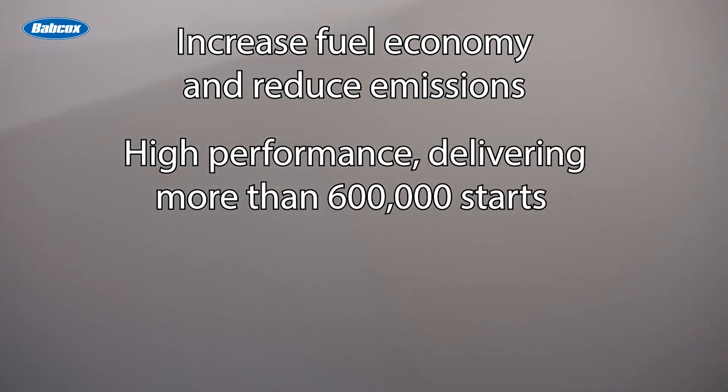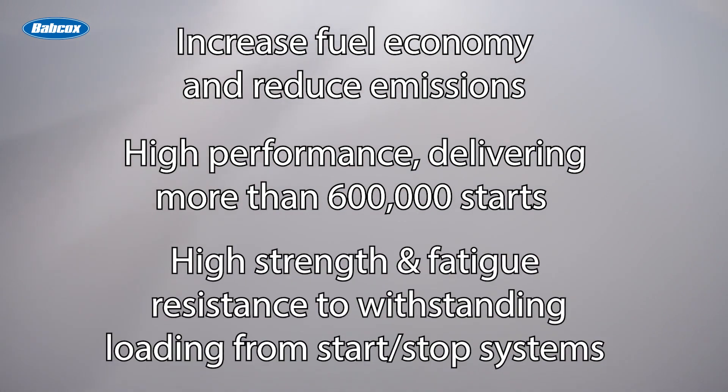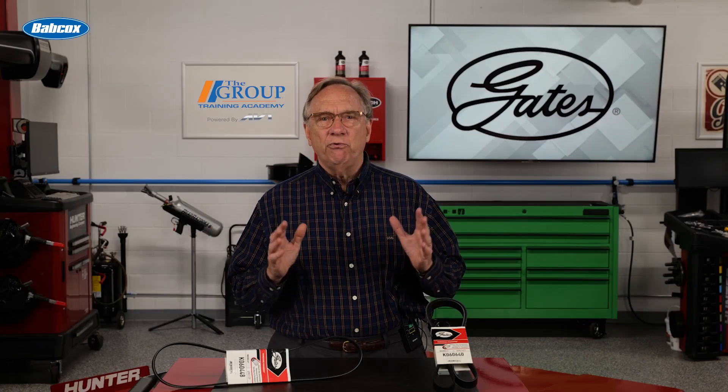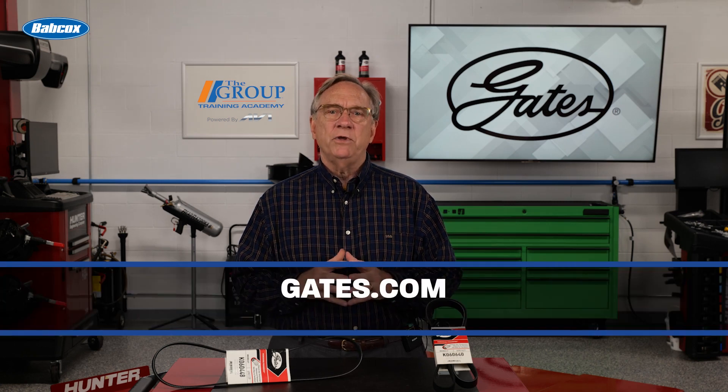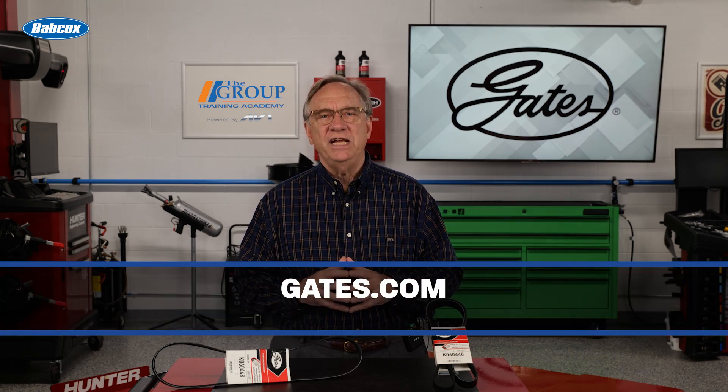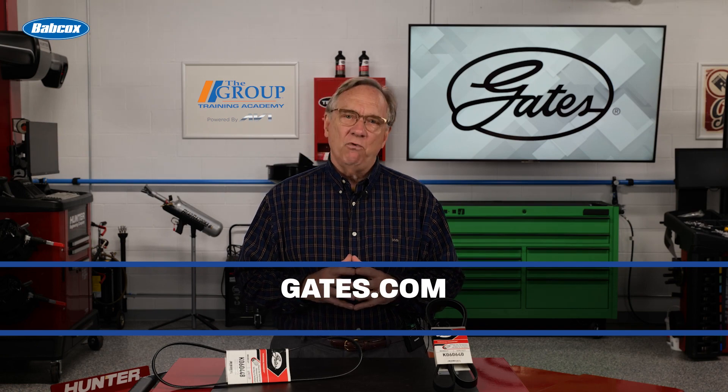This helps increase fuel economy and reduce emissions, offers high performance delivering more than 600,000 starts, and has high strength and fatigue resistance to withstand loading from start-stop systems. The right belts for the right application are right for your customers, whatever they're driving. For more information, visit Gates.com. Thanks for watching.